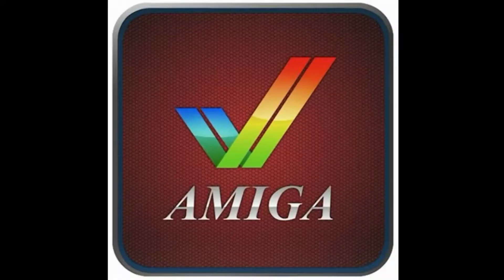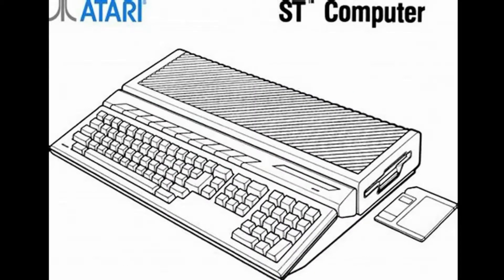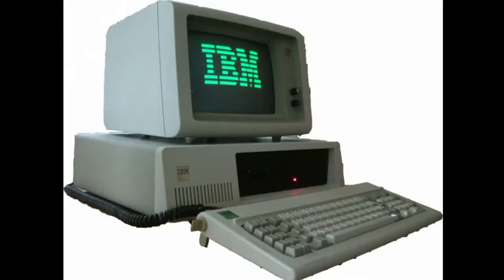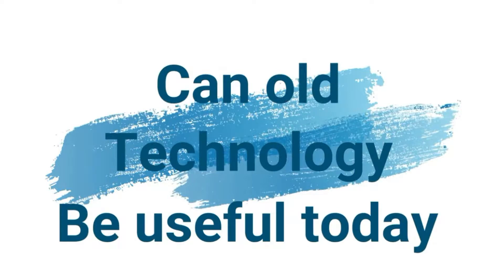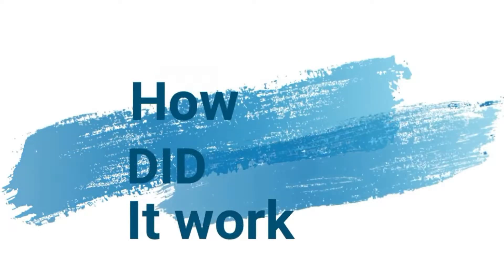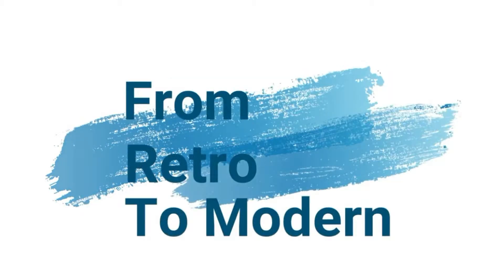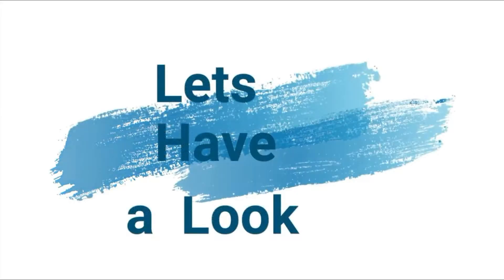Thank you so much for joining us. Hello and welcome to Retechen. Today we're going to cover an event. The event was at the Retro Computing Museum and it was quite good — it was another one of their legendary meetups. So we're just going to have a quick walk through that event and let you know how it went.